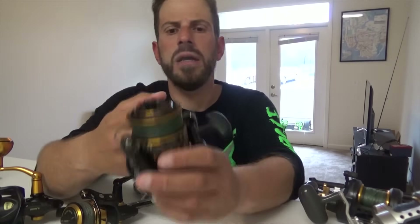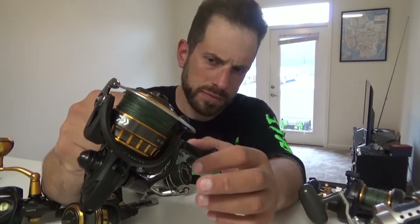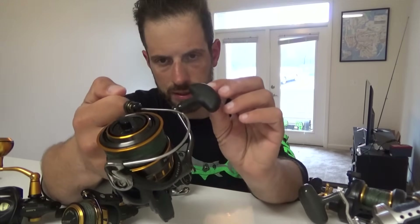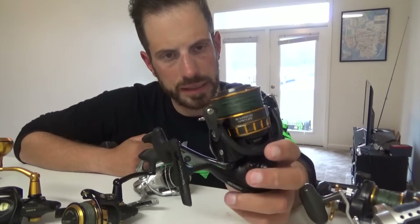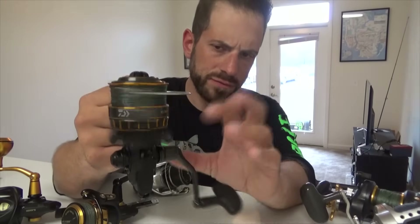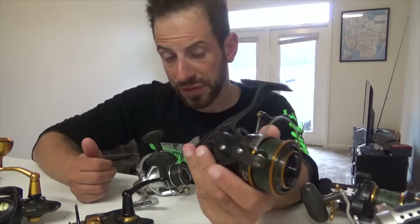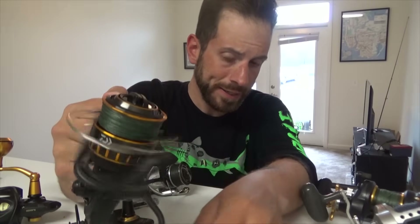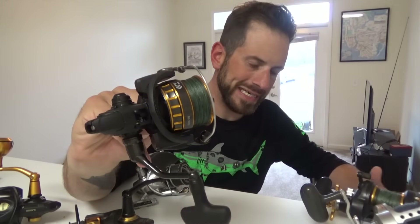Moving up on the price scale, I added a Daiwa BG 3000 trying to replace the Daiwa Fuego LT. It's a very popular reel. I haven't used it that much honestly — this season we'll start using it more. It's not quite as smooth as the Daiwa Fuego LT; it reminds me more of a Penn-style reel. But I could see myself using this for fluke or flounder, and I absolutely think it should outlast my Daiwa Fuego LT. For striper fishing, this is pretty much a no-brainer at $100.